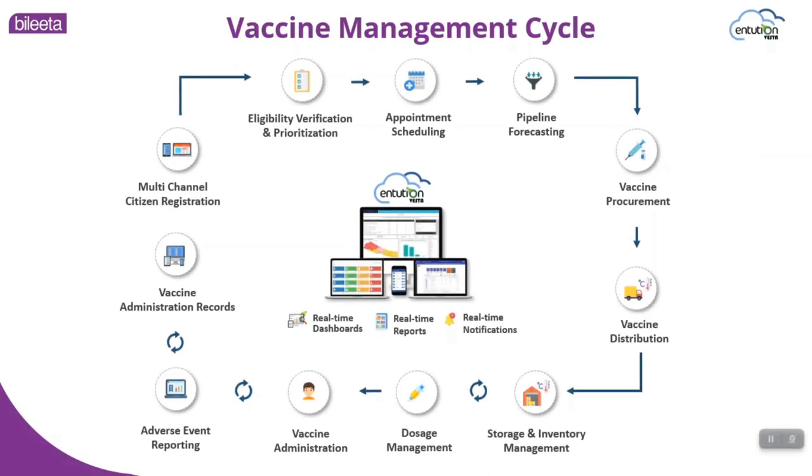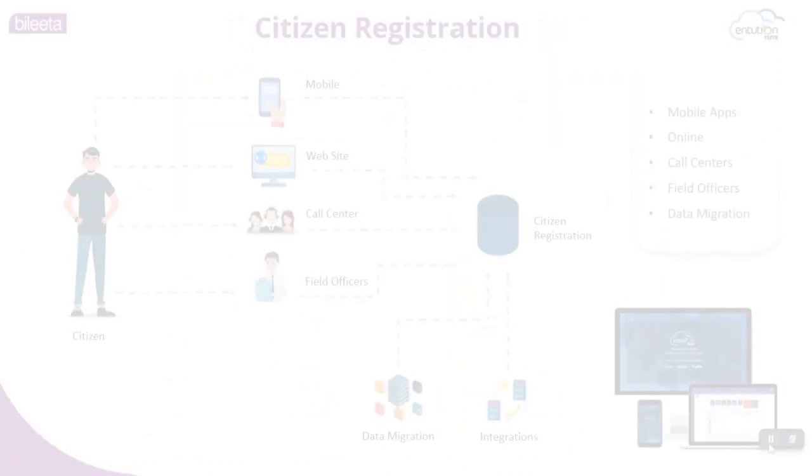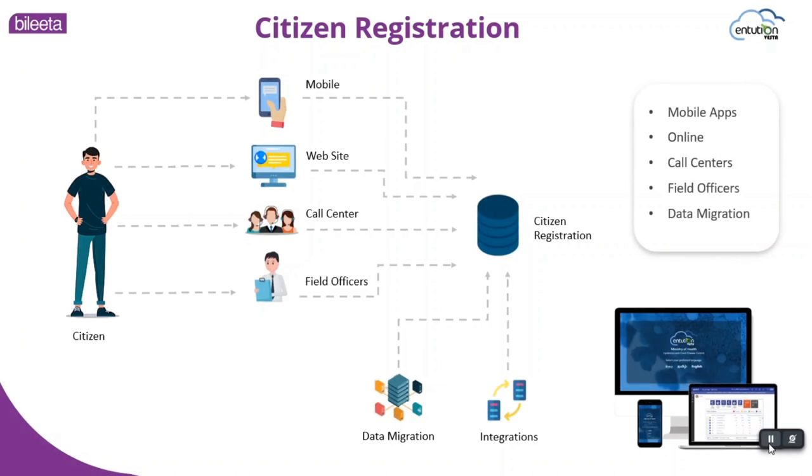We hope you enjoy the video regarding our VMIS — Vaccine Management Information System. This is the vaccine management cycle we cover using our system. Now let's move to the demonstration session. Let me take you through the citizen registration application. Citizen registration can happen using different applications: mobile, web, and call center applications to register citizens to vaccine sessions.